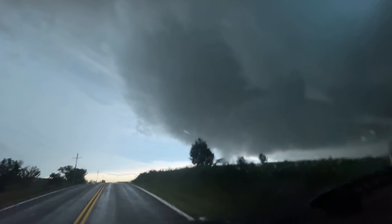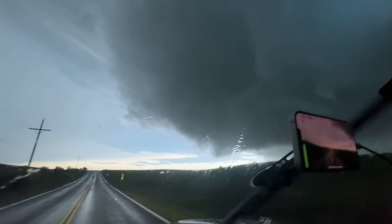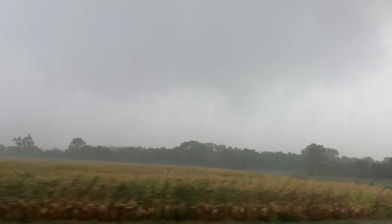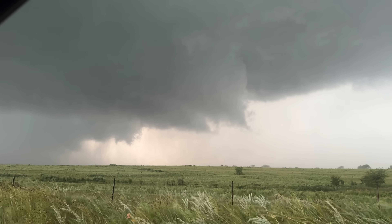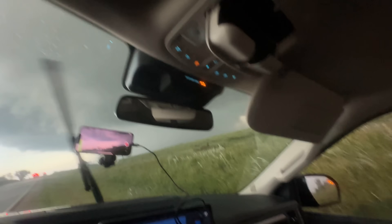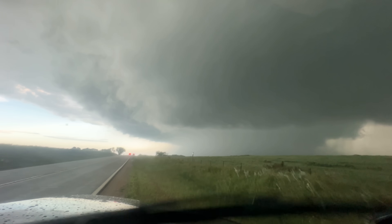There it is — large clear slot right above us. Just trying to produce a tornado. Big northerlies coming in on it. It's trying, rain wrapping! This is trying to develop into a tornado here, folks.